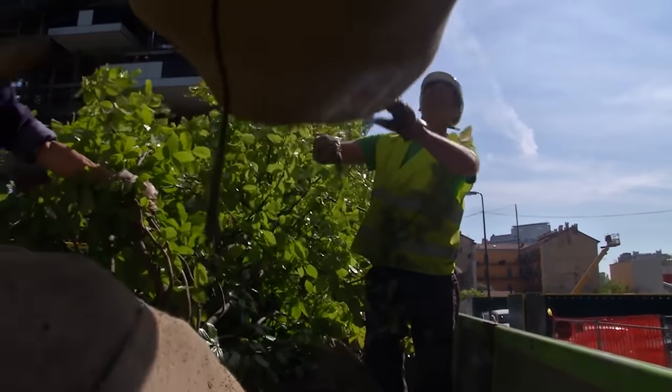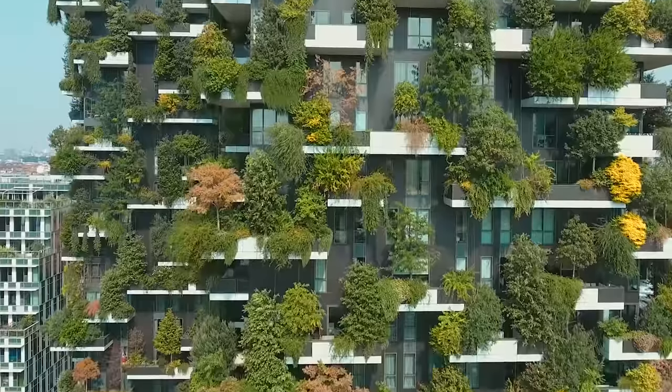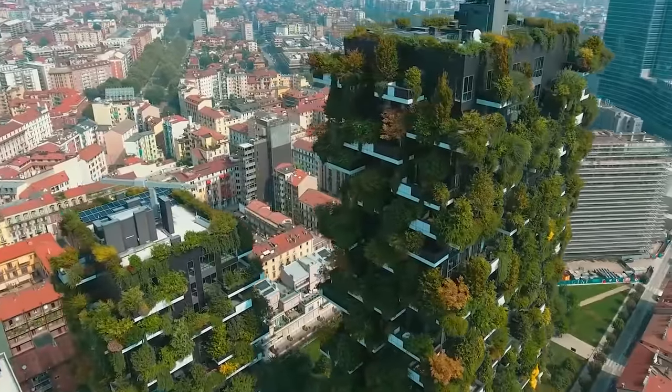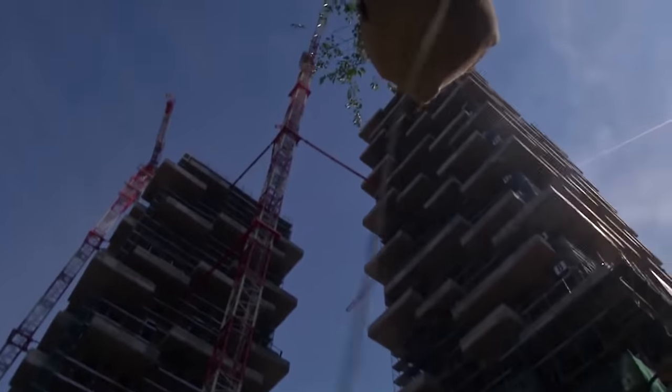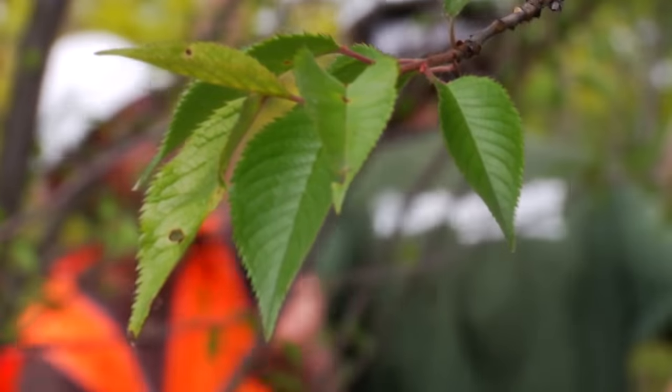It is a residential complex with two towers. The first one is 111 meters high and the second is 76 meters high. Construction started in 2009 and finished in 2014. You can see this amazing project in Milan, in the Porta Nuova district.